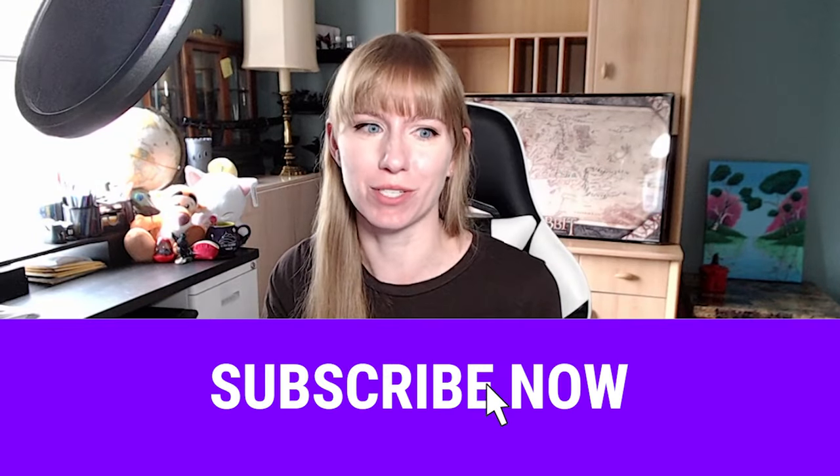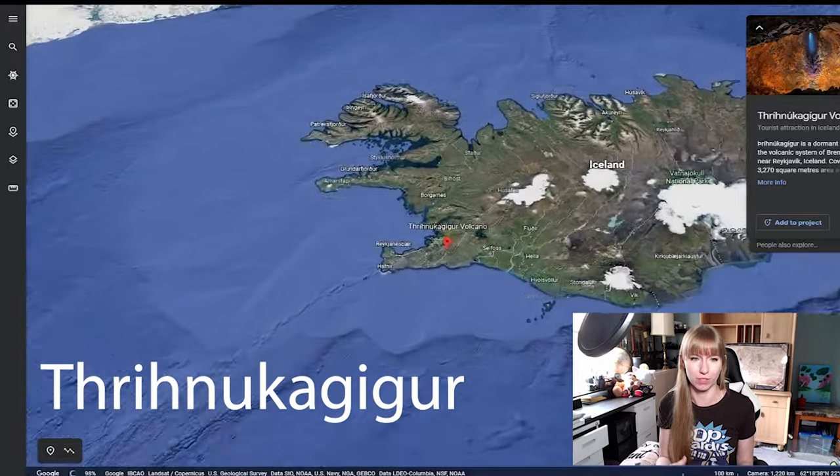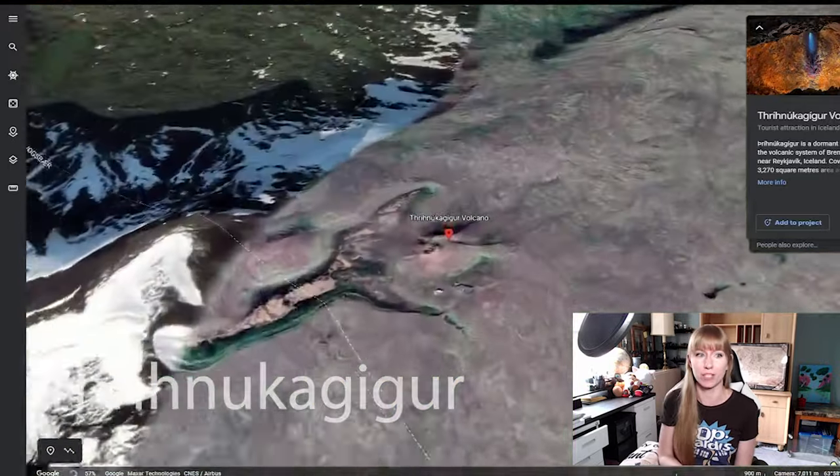Hey everybody, my name is the Magyardiologist and today we are learning about Icelandic volcanoes. Specifically, Þríhnúkagígur. Þríhnúkagígur is at Hafnarfjörður, Iceland, at the Reykjanes peninsula near the capital of Reykjavík.